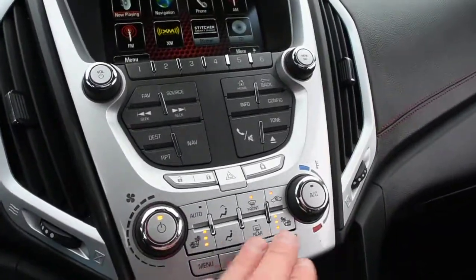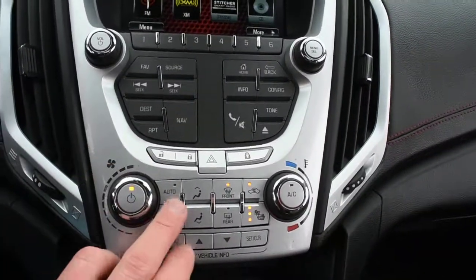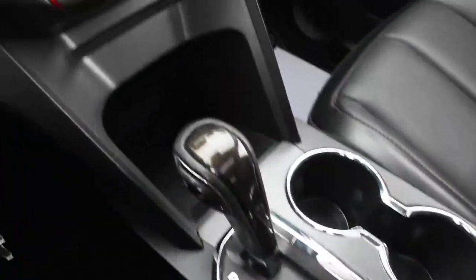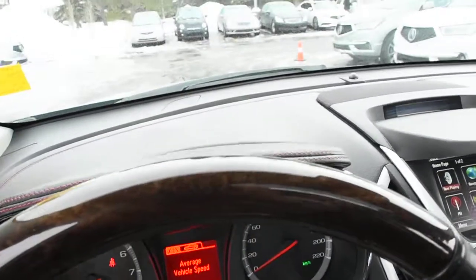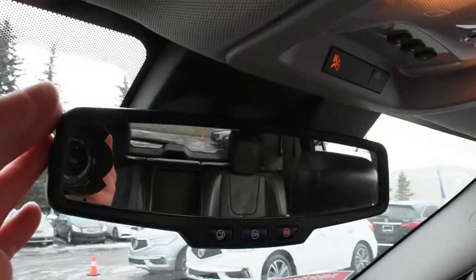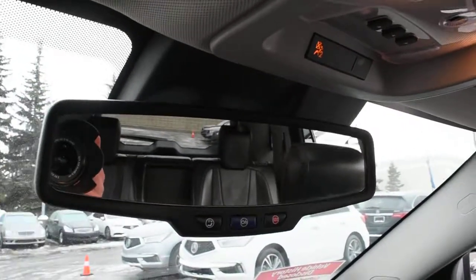Down below, you do have dual-zone automated climate control system as well as your heated seat controls. You have your mahogany woodgrain finishes, and up top you do have your OnStar system with your auto-dimming rear-view mirror.